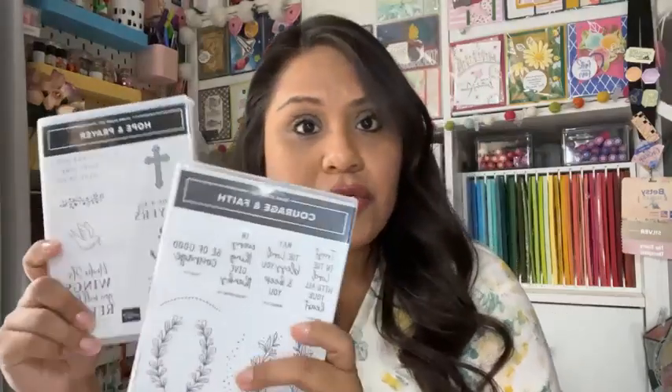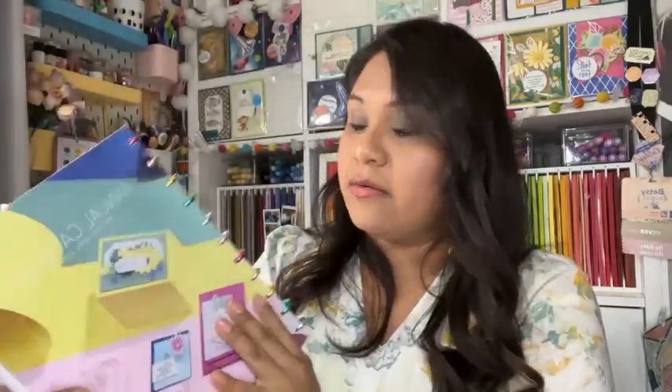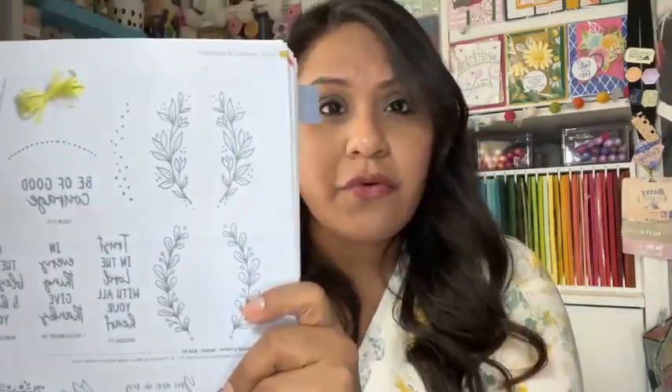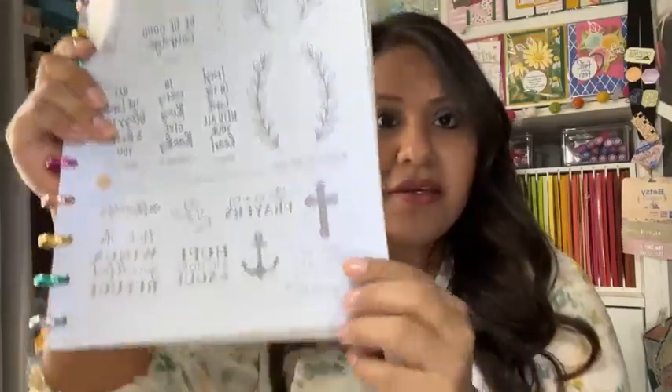I thought I can use these two stamp sets for them. These you can find in the annual catalog. This one came live in May, and this stamp set you can find on page 72 — very beautiful sentiments.